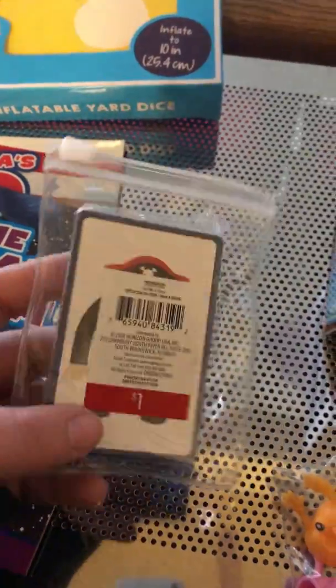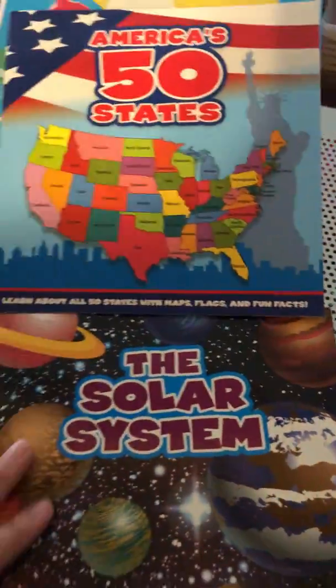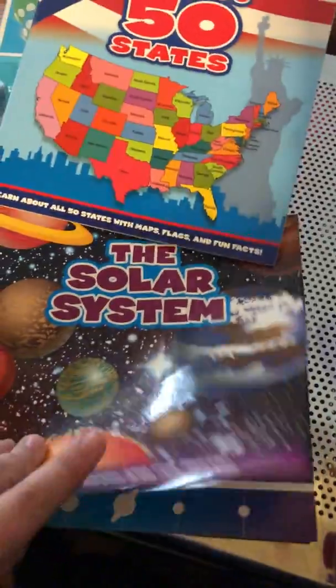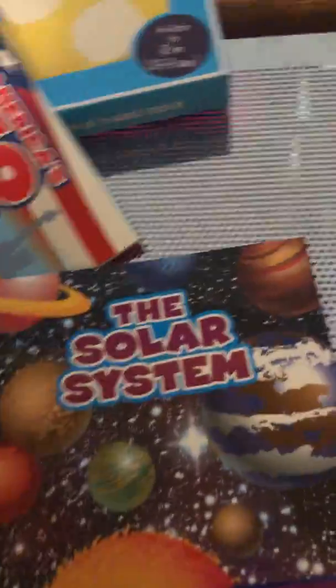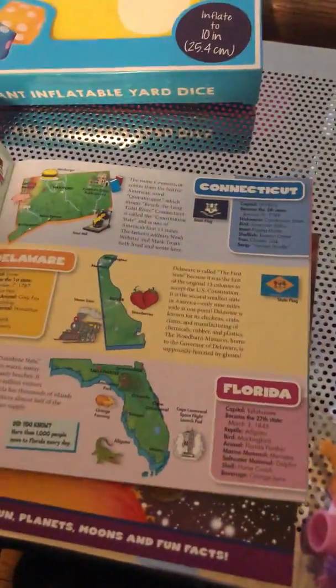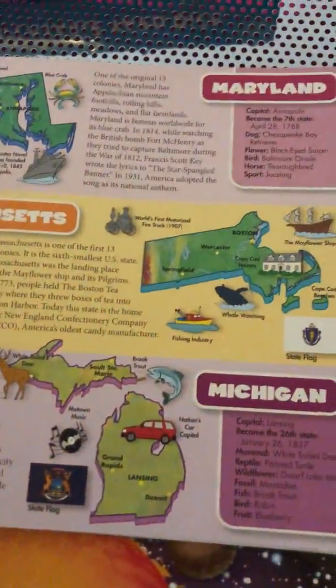Of course, my kids have an addiction to books. We just got back from the library and got a library card for the new city we live in. He ended up getting these from Target too. I really like the solar system one — he is a big fan of learning about space. And since we're homeschooling, it never hurts to have another states book. This one actually has quite a bit of information for each state.